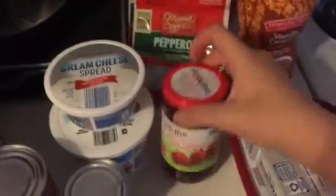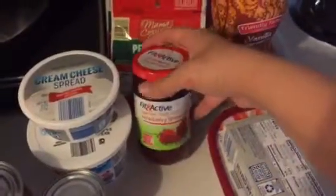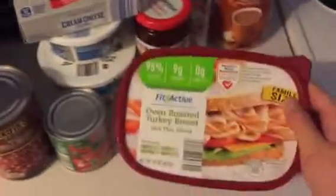I also got two things of pepperoni and some sugar-free jelly. I usually get the Smuckers, but this stuff is cheaper so I figured I would try it. I got this coffee creamer — it's vanilla caramel. I also got a block of cream cheese for my chili, and I got oven-roasted turkey breast. I got another coffee creamer; it is sugar-free hazelnut.